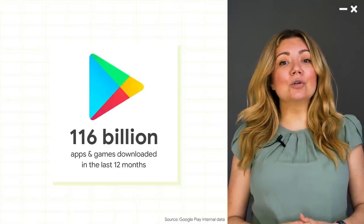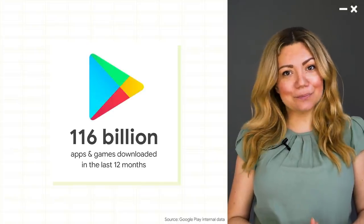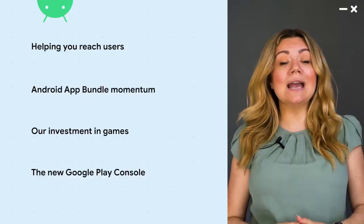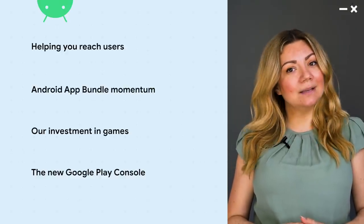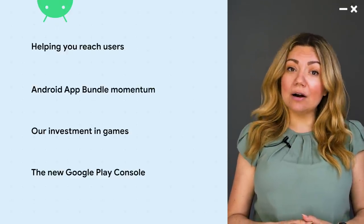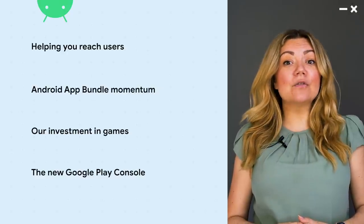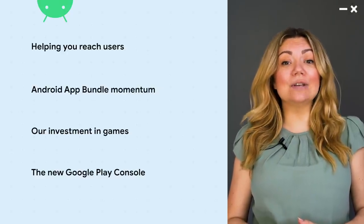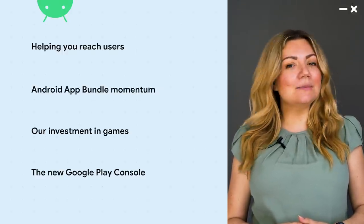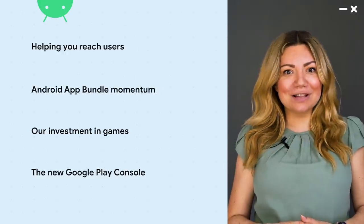So today, I'm going to talk about all the ways we're working to power that success even further. I'm going to start by talking about our investment in helping you reach and engage your users. Then, I'll talk about the Android App Bundle, including a quick look at adoption so far and where we're headed next. I'll talk about improvements we've made to help you test and distribute your games on Google Play. And then finally, I'm going to unveil something our teams have been hard at work on — a new Play Console that I think you're really going to like.